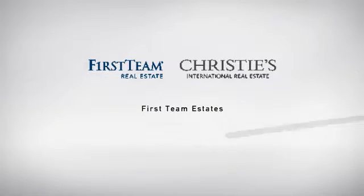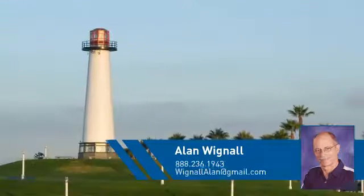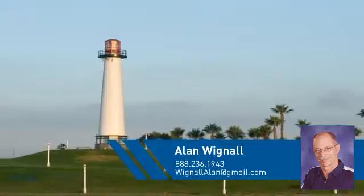At First Team Real Estate, you'll find just the right home for you. This video is brought to you by your real estate agent, Allen.